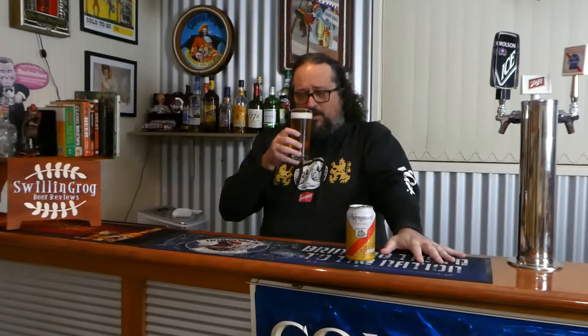Let's move on to the aroma. A very subtle, sweet smell of grain. Not really detecting any hops or anything like that, but I wouldn't expect to with this style. Yeah, just a subtle, sweet smell of grain.